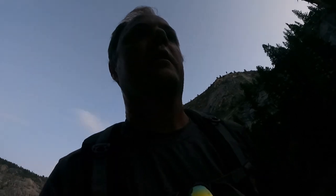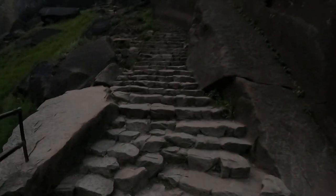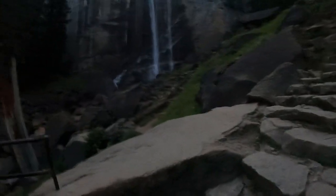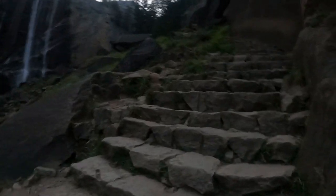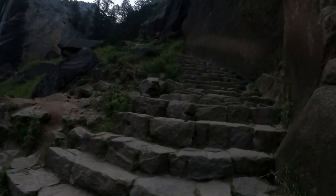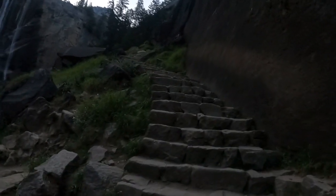A little more light in the sky — let's keep going. Currently in the stair section of Vernal Falls. Nothing like 600 stairs to wake you up in the morning, but nice views on the side. I thought these were hard yesterday, and my legs are reminding me I just did this yesterday.